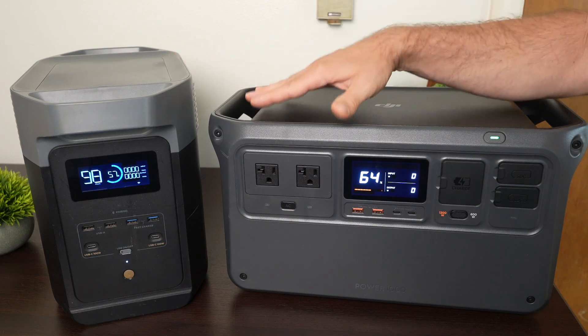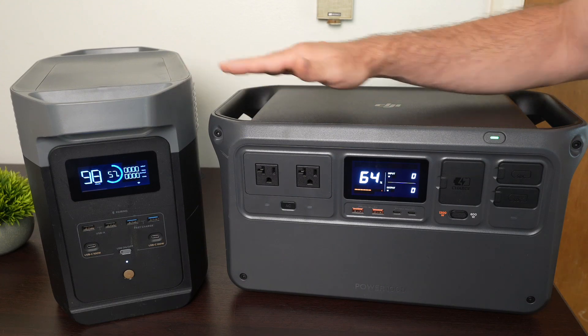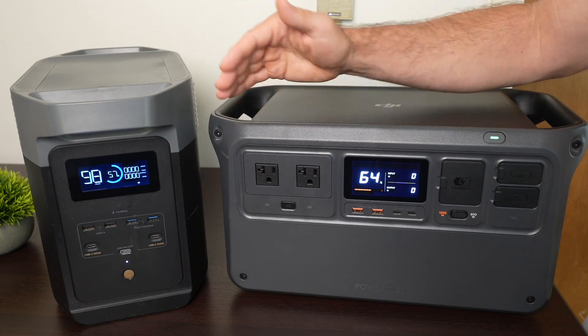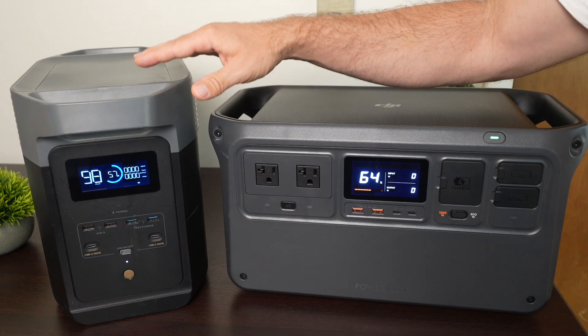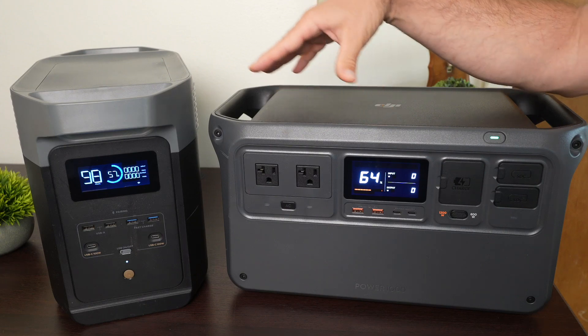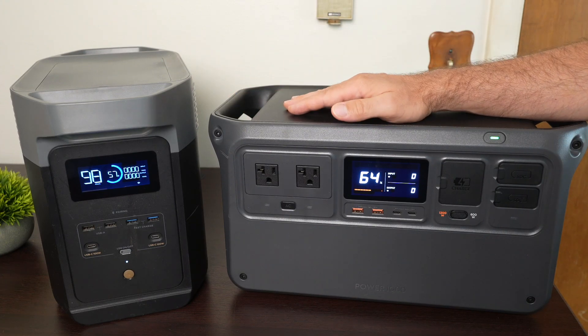Both of them have the exact same amount of storage: 1,024 watt-hours of storage capacity, although the Delta II has an expansion port where you can expand that further. They both have the same battery chemistry inside — lithium iron phosphate — and both are rated for 3,000 cycles down to 80% of the original capacity.